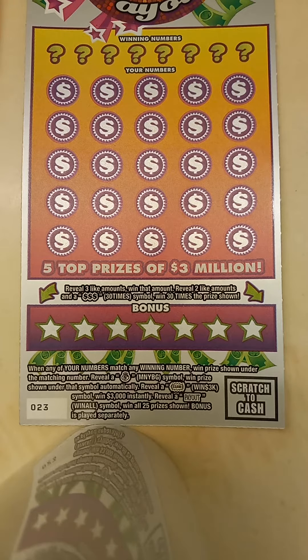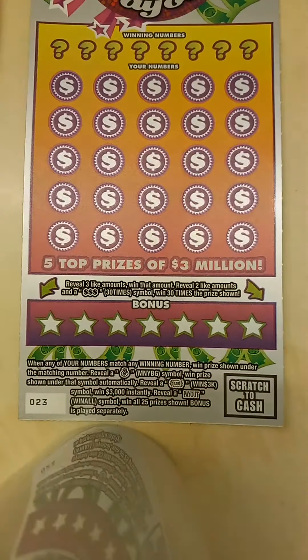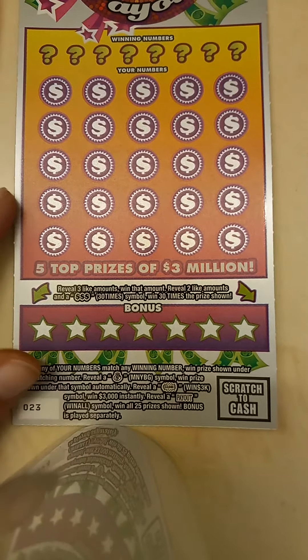Alright, we have here a $30 payout ticket, a $3 million payout ticket, and a $10 Show Me The Money. We'll go ahead and do this $30 payout.